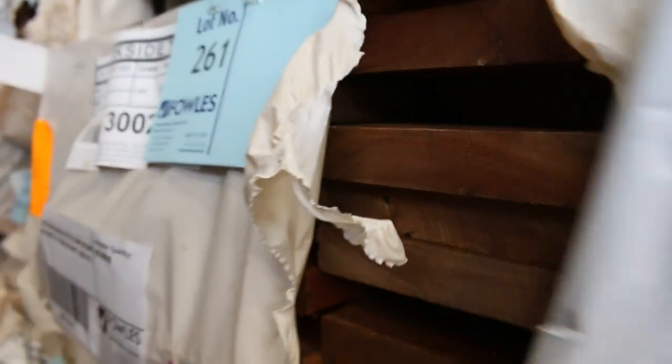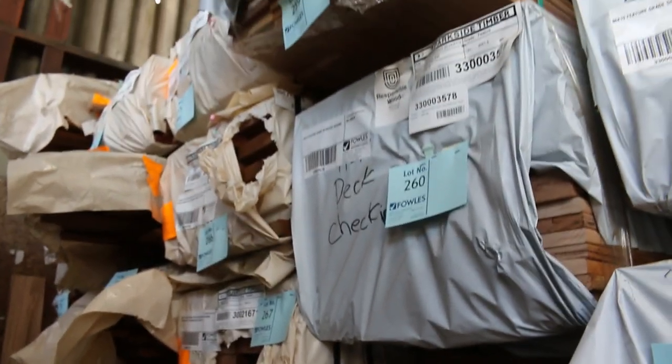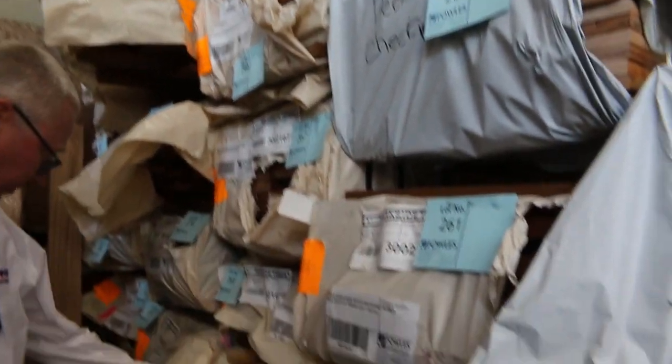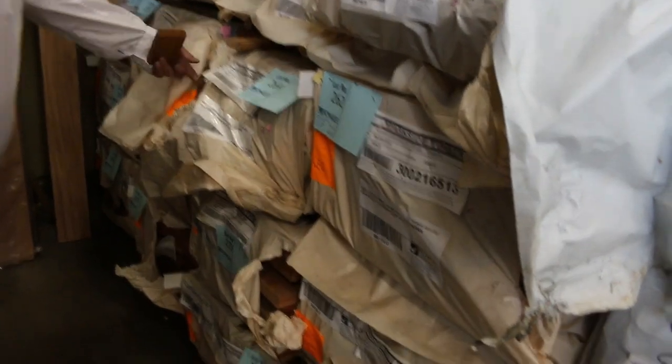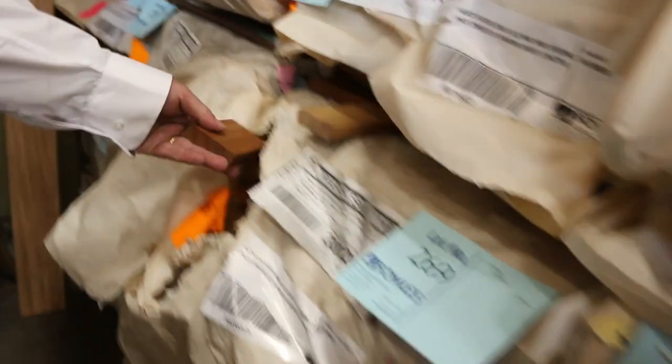A couple of packs of that available — you'll probably also find some Queensland mix hardwood. Lot 269 is a pack of 64 by 19 spotted gum decking — beautiful timber, nice and solid.